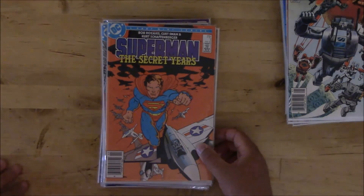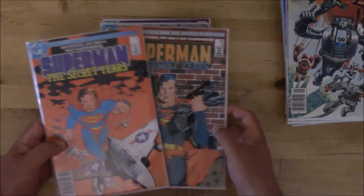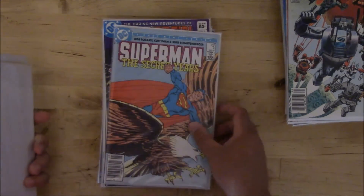Superman: The Secret Years — this is a four-part miniseries and we got the whole thing: one, two, three, and four.